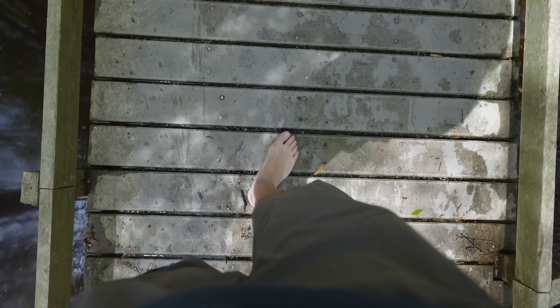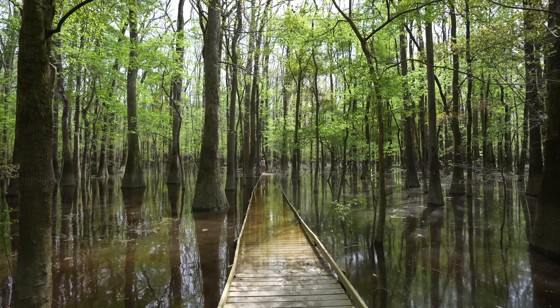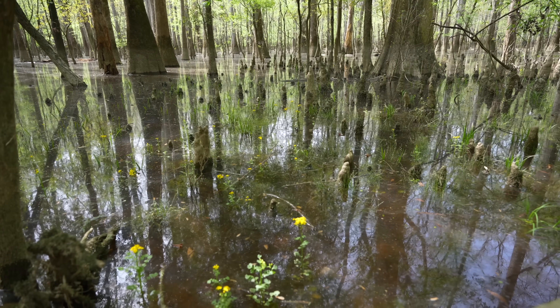All right, we have ended the flooded section. I'm not going to lie, that was awesome. It was so pretty and there was basically no one out there with me — just getting to see these reflections and the lack of a trail. Definitely something I'll never forget.